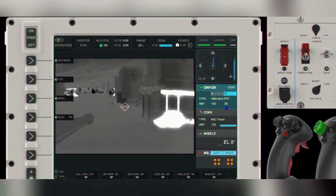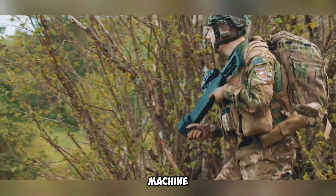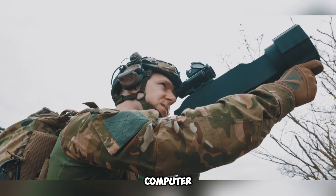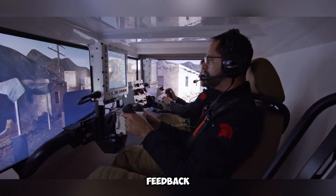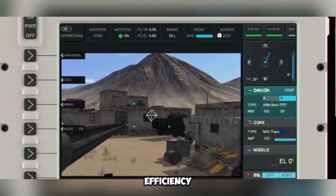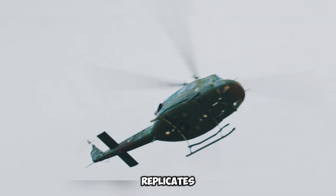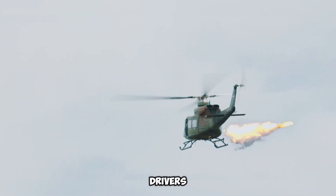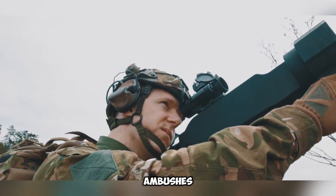Beyond the grenade launcher, the system incorporates an array of virtual laser-equipped firearms, including pistols, rifles, and machine guns. These weapons allow soldiers to participate in dynamic combat scenarios against computer-generated adversaries displayed on interactive screens. The system meticulously tracks each hit, offering comprehensive feedback to improve accuracy and tactical efficiency. Guardiaris also provides significant advantages for vehicle operators, as it accurately replicates the interiors of infantry fighting vehicles, enabling drivers and mechanics to practice maneuvering through harsh battlefield conditions, including enemy ambushes and heavy gunfire.